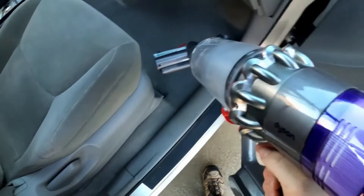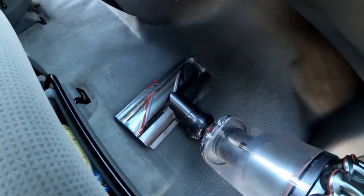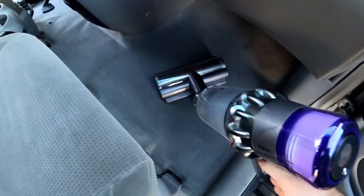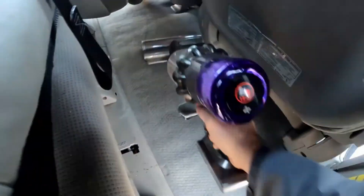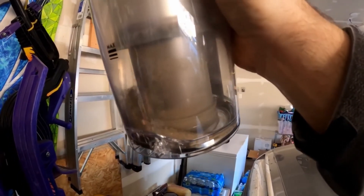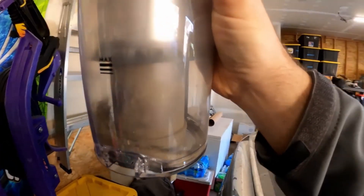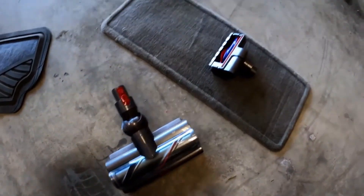We've got this turned on to boost and the big head on here with the gates closed. I'm not going to be able to get as much coverage everywhere because of the wide head — it's not going to lift into tight spots. So we'll just give this the best shot we got, and we've got about eight minutes of runtime. You can see in the container what we pulled up using the indoor head on boost mode, compared to before — that's kind of pushing the V11 to its max. I'm going to put on the skinnier car brush since some of the mats are too small for that big head.